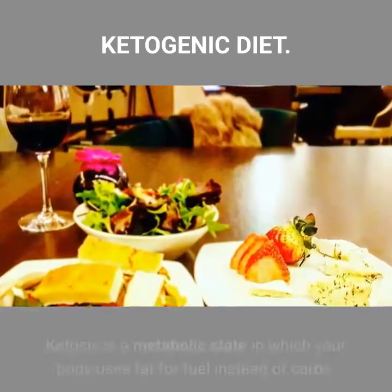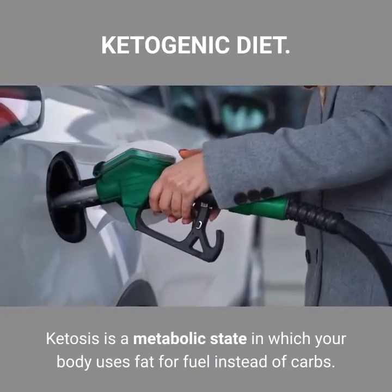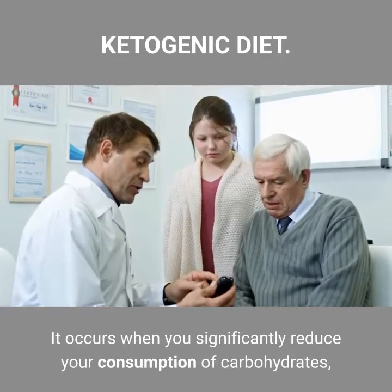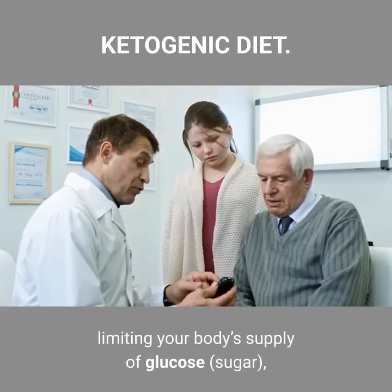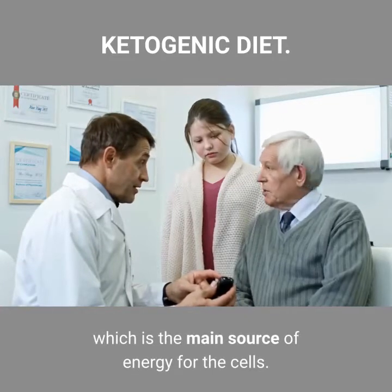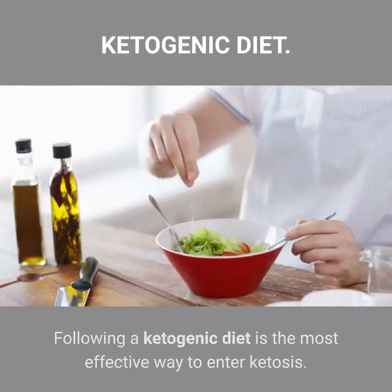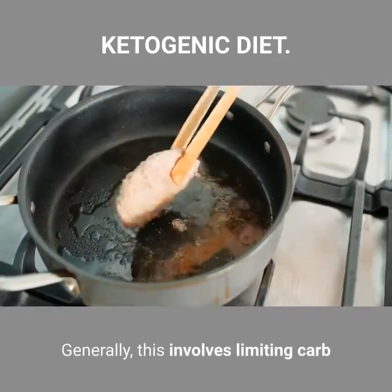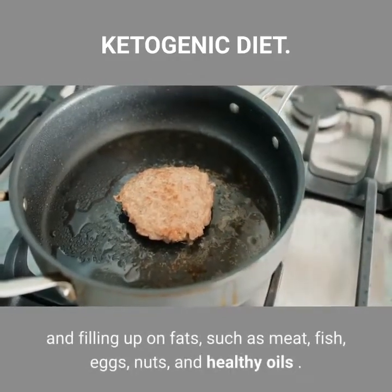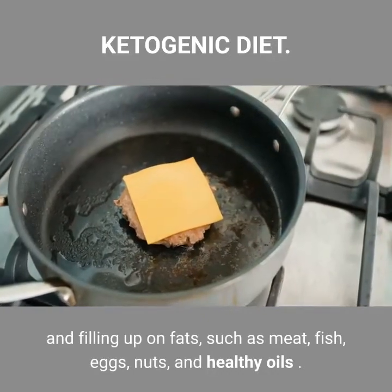What is ketosis? Ketosis is a metabolic state in which your body uses fat for fuel instead of carbs. It occurs when you significantly reduce your consumption of carbohydrates, limiting your body's supply of glucose, which is the main source of energy for the cells. Following a ketogenic diet is the most effective way to enter ketosis. Generally, this involves limiting carb consumption to around 20 to 50 grams per day and filling up on fats, such as meat, fish, eggs, nuts, and healthy oils.